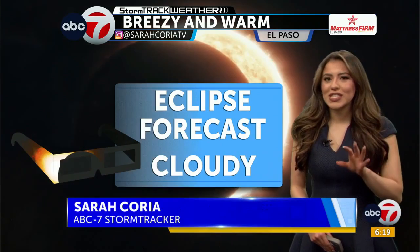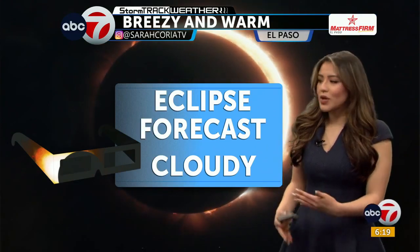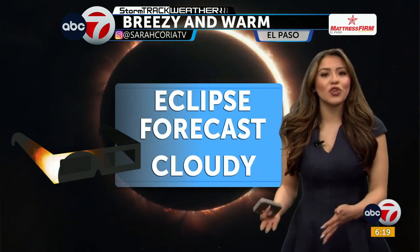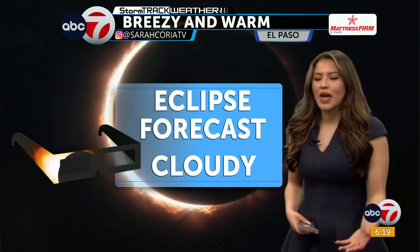Overall, we will continue to see warm conditions and some breezy to low-end windy conditions. Likely on the breezier side, but we could see a gust or two push over into the windy side. Overall, still looking pretty comfortable. Those winds are not looking too impactful today.